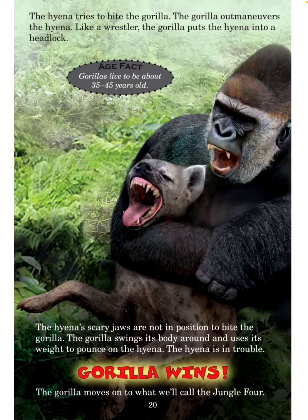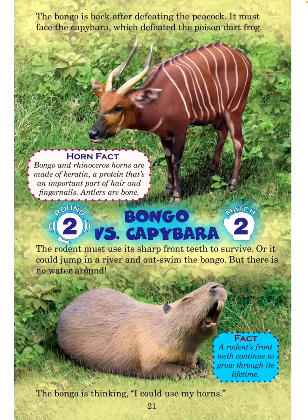The gorilla moves on to what we will call the jungle four. The bongo is back after defeating the peacock — it must face the capybara, which defeated the poison dart frog. Horn fact: Bongo and rhinoceros horns are made of keratin, a protein that's an important part of hair and fingernails. Antlers are bone. Round 2, Match 2: Bongo versus capybara.